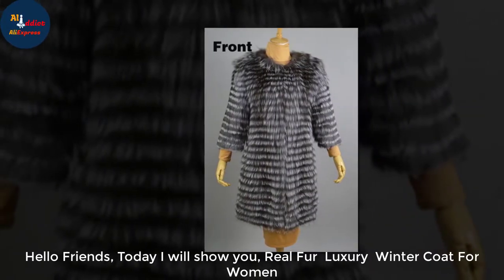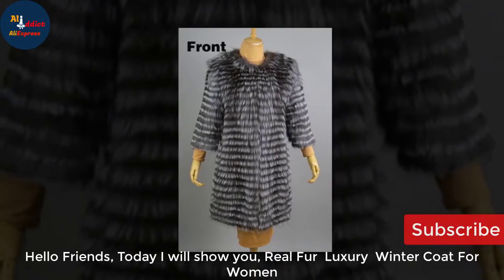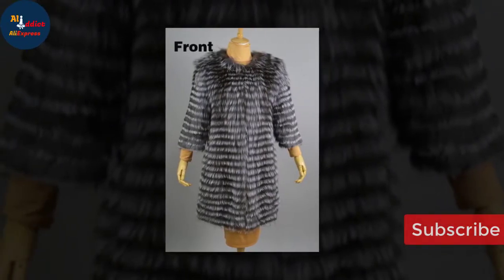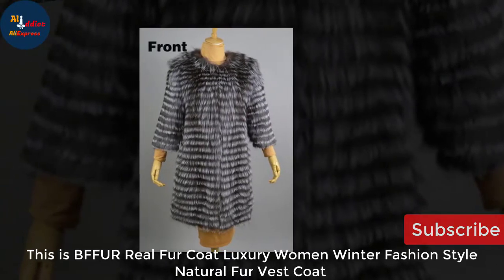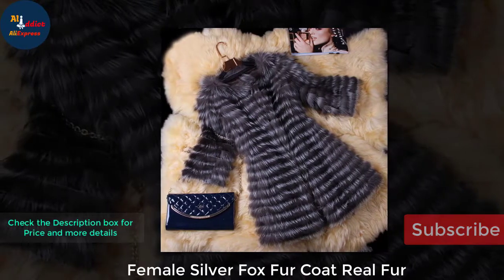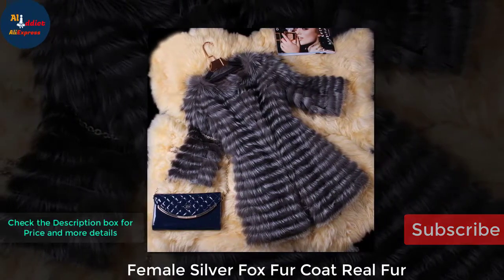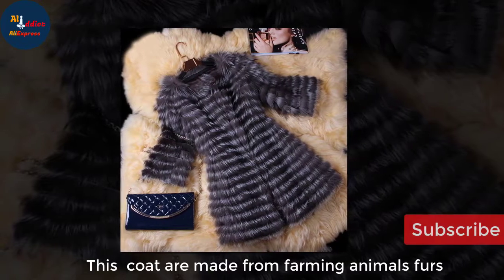Hello friends, today I will show you a real fur luxury winter coat for women. This is a real fur coat — luxury women's winter fashion style, natural fur vest coat, female silver fox fur coat.